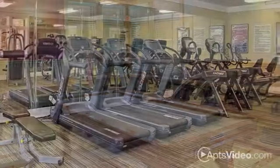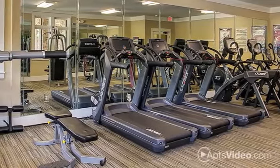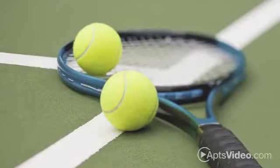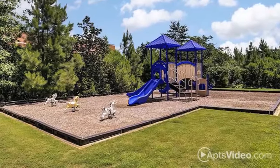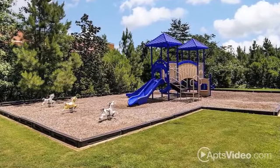Get a great workout in our 24-hour fitness center, or take your workout outdoors at our tennis and basketball courts. You'll also have access to our new Cyber Cafe with complimentary Wi-Fi, as well as our on-site playground. The possibilities are endless.